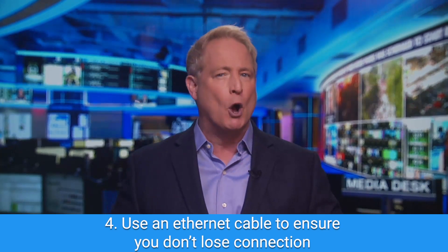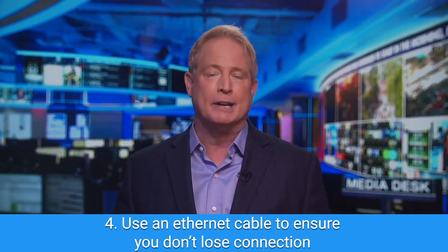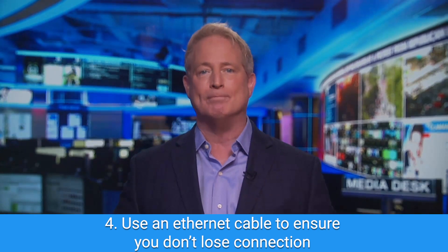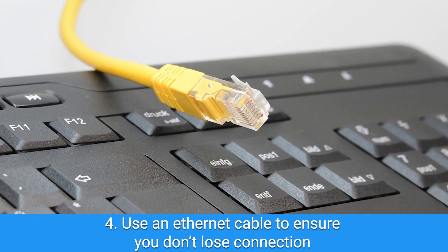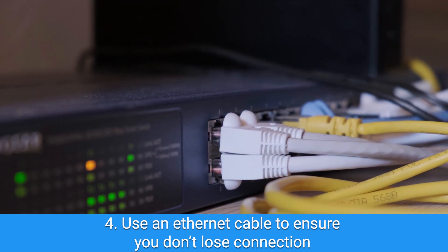Next, if your Wi-Fi is generally okay but you're worried about losing Wi-Fi for a particular occasion, try using an Ethernet cable so that you're connected directly to your internet through a wire. That way you can't turn off the Wi-Fi accidentally, or even if the connection gets spotty, you'll be hardwired in.